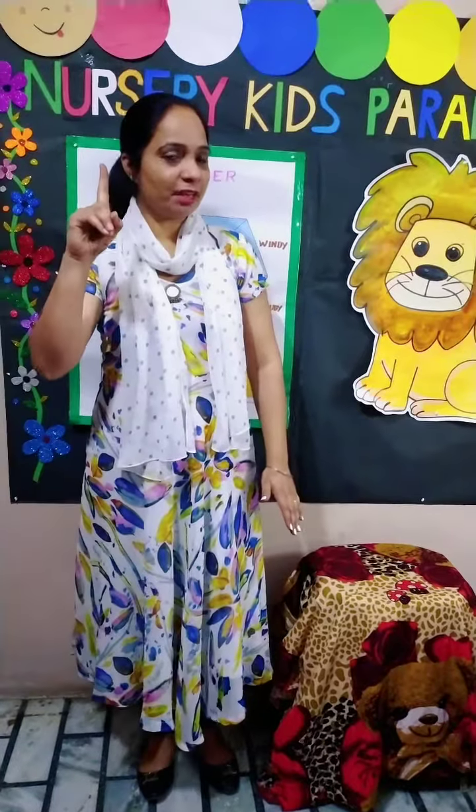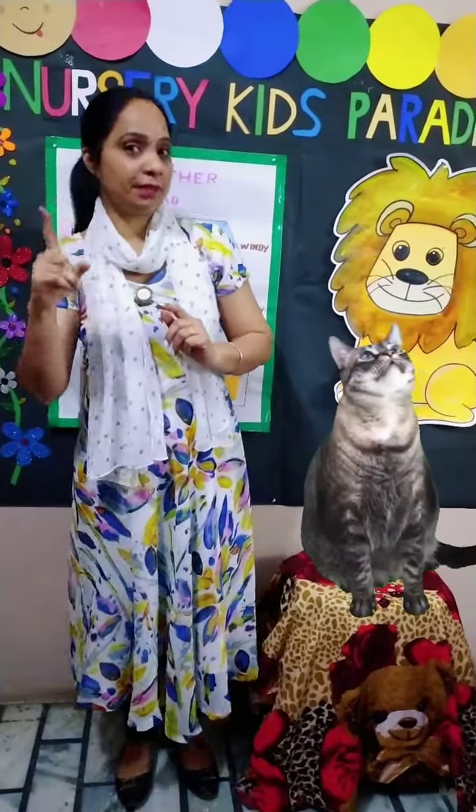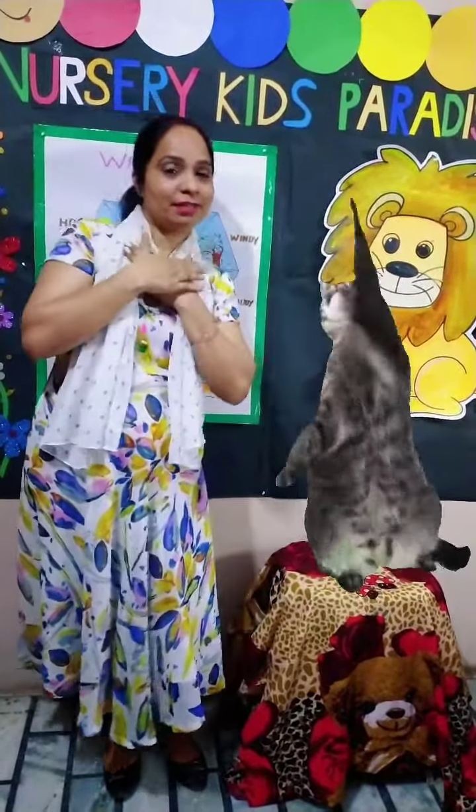The first rhyme is 'The Cat in the Cupboard.' A, B, C — what do I see? The cat's in the cupboard and can't see me.